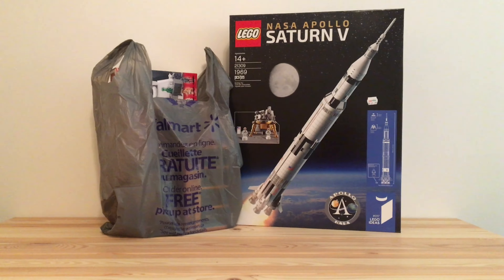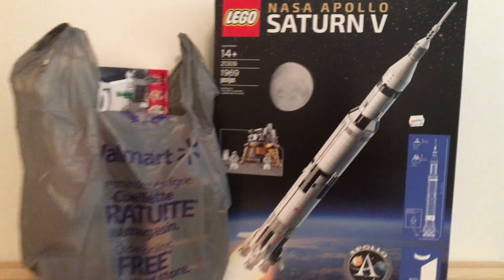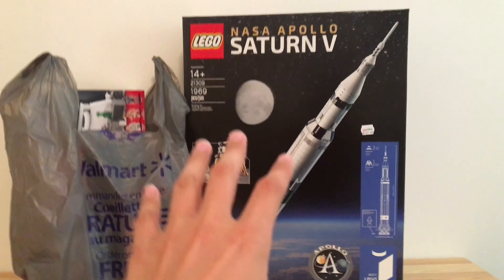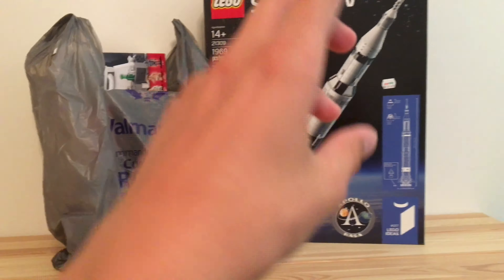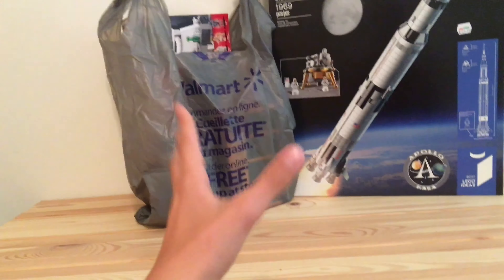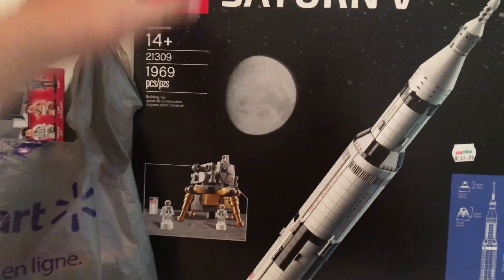Hey guys, it's Merebrick Studios and I'm back again with another LEGO Star Wars video. Today I have a little bit of a haul video for you guys. This haul video is going to include a little bit of Ideas, some Avengers, and some Star Wars stuff, so let's jump right into it.